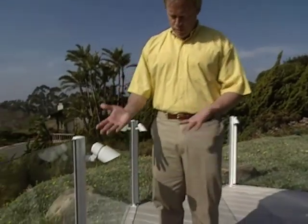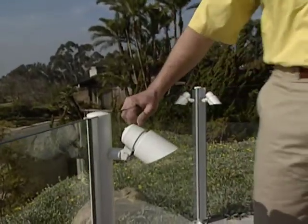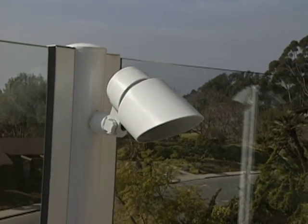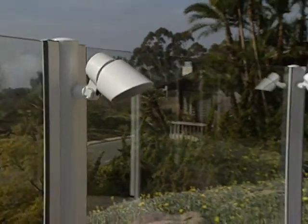And some accent lights — 12-volt halogen spaced around the deck for soft area lighting. It's pretty romantic out here after the sun goes down.